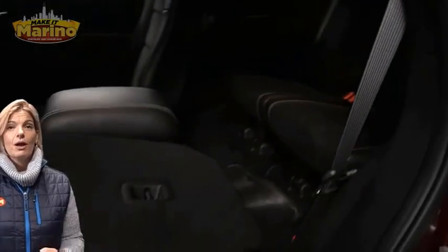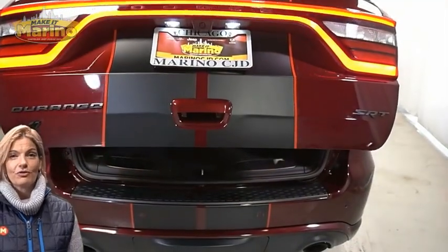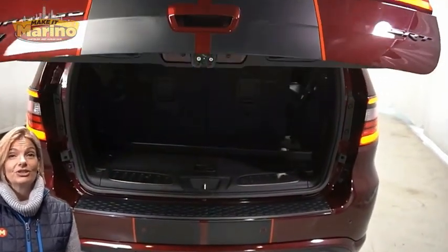Third row seating, power lift gate, and a 6.4 liter V8 Hemi engine, and so much more.